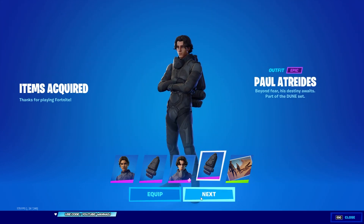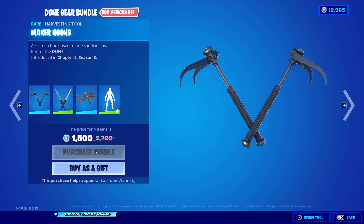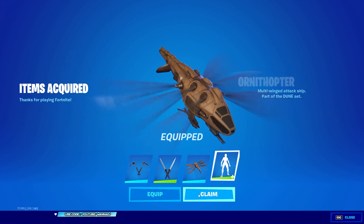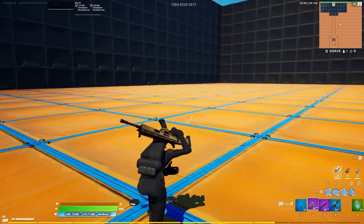First, let's get the Dune bundle right here — 2,000 V-Bucks, R.I.P. my wallet. We're going to equip Chani and her back bling. Next, the Dune Gear bundle — 1,500 V-Bucks, once again R.I.P. my wallet. We're going to equip the Maker Hooks pickaxe, skip the other pickaxe, keep the glider, and of course equip the Sun Walk emote.